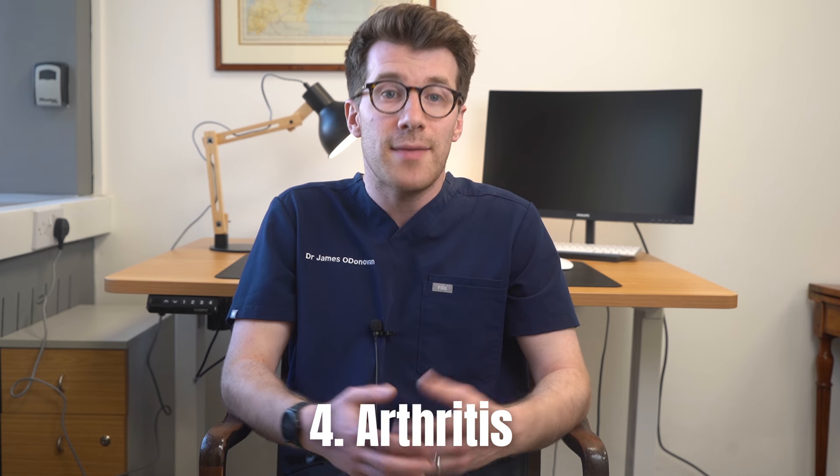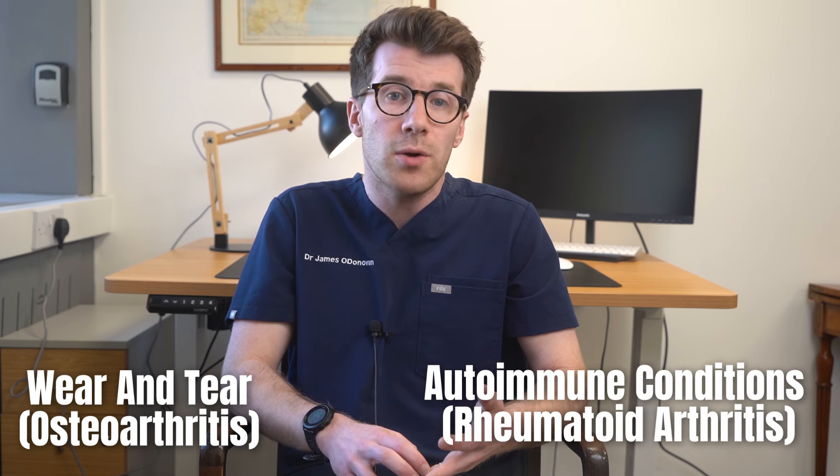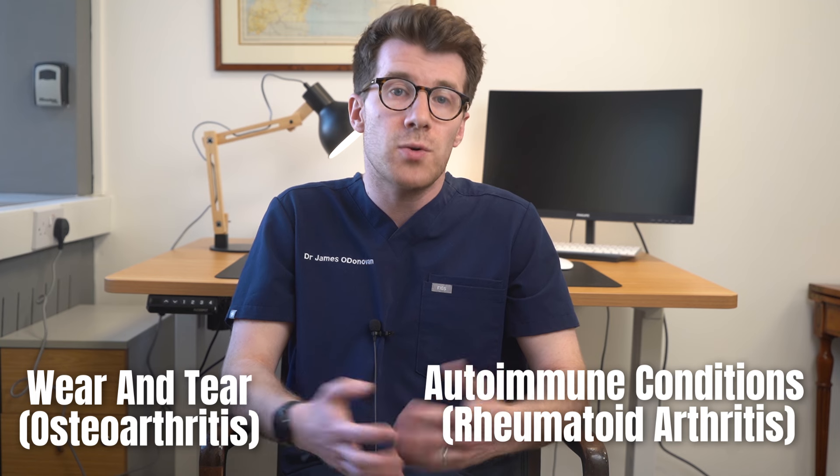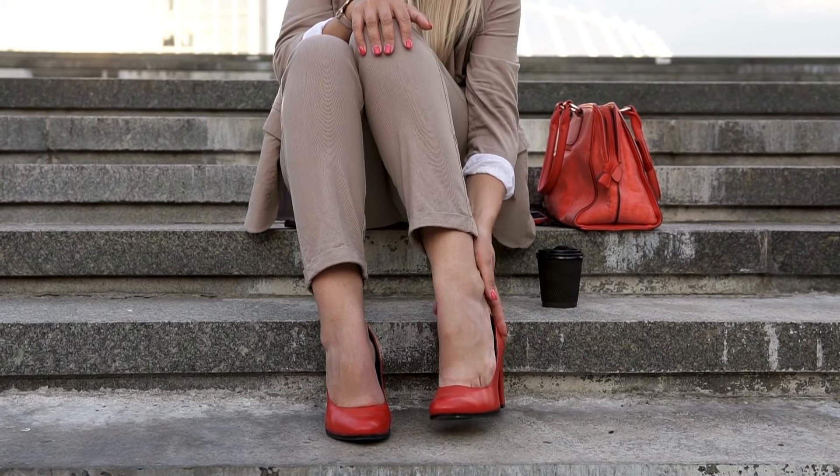The fourth reason is arthritis, which can affect the big toe where there is inflammation of the joint causing pain and stiffness. Symptoms can include persistent joint pain, swelling, stiffness and reduced range of motion. Arthritis in the big toe can be down to two main reasons: wear and tear, which is a condition known as osteoarthritis, or autoimmune conditions, which is known as rheumatoid arthritis. Treatment options include pain relief medications, physical therapy and sometimes surgery, depending on the type of arthritis and how it's affecting your day-to-day life.